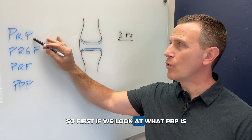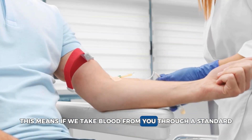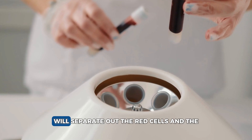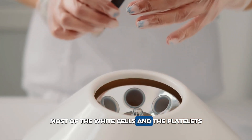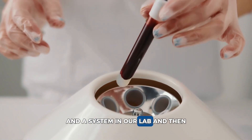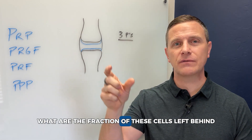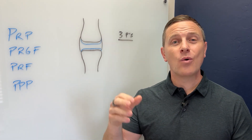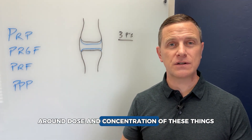So what is PRP? It stands for platelet-rich plasma. If we take blood from you through a standard blood draw and separate the cells, we separate out the red cells, most of the white cells, and the platelets in a system in our lab. Then we look at the individual components — the fraction of cells left behind — because what matters is the dose and concentration of these things.